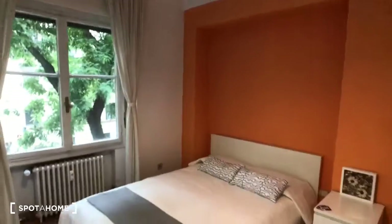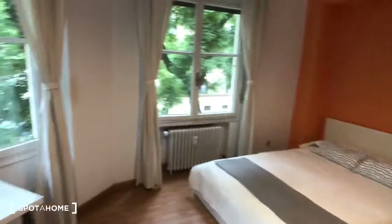Hey guys, this is Kelly with Spadajo Madrid and today I'm going to show you bedroom number seven of this big nine-bedroom apartment on Calle Guzman El Bueno. You can see the other bedrooms on the listing. Today we're just going to see number seven — I'm already in number seven.